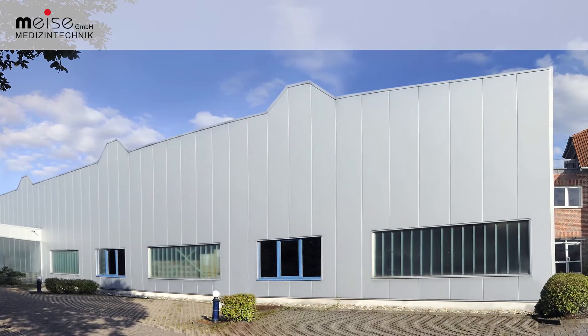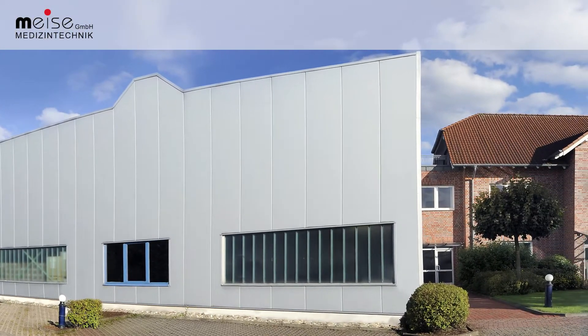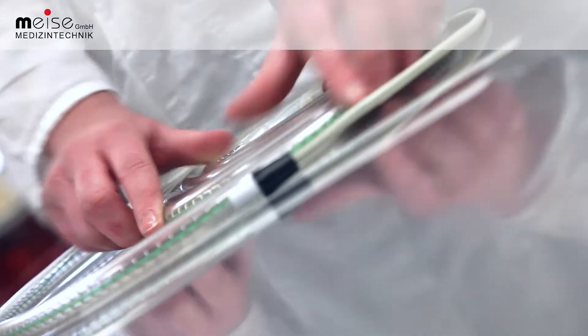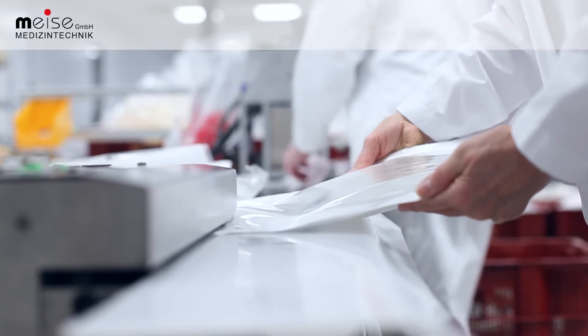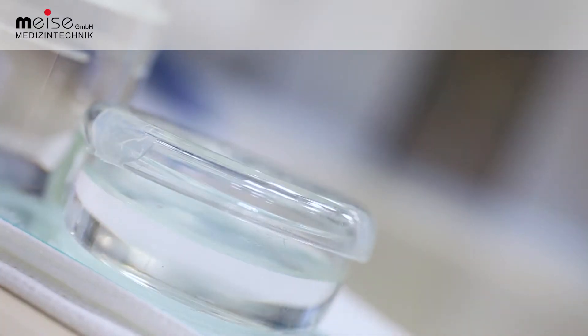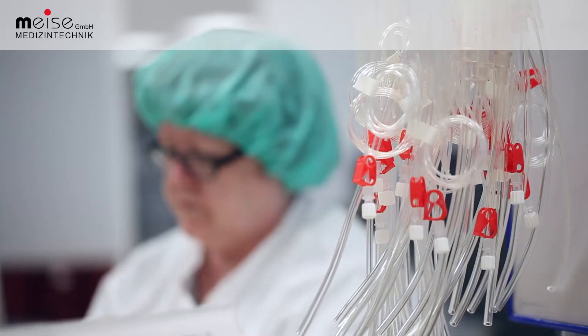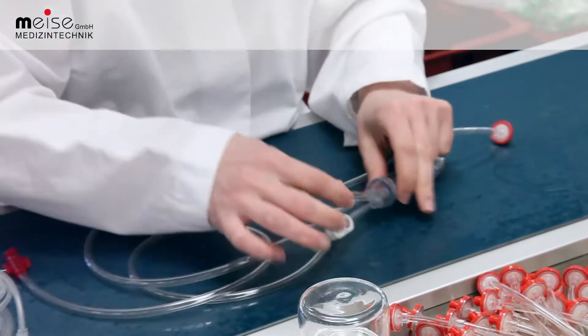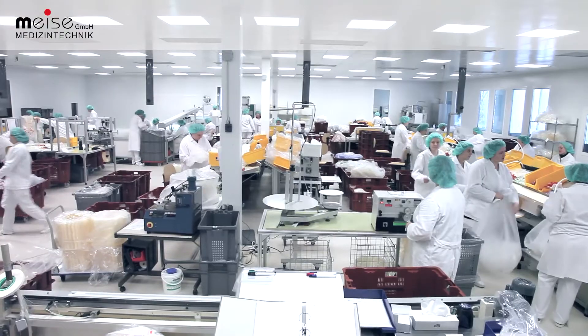Meise medical technology products have become an integral part of daily clinical routines. It all started in Schalksmühle in the Sauerland region in the year 1983 with the production of bloodlines for dialysers. Since then, Meise's spectrum of products and services has continued to expand.